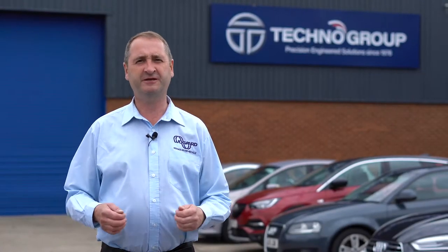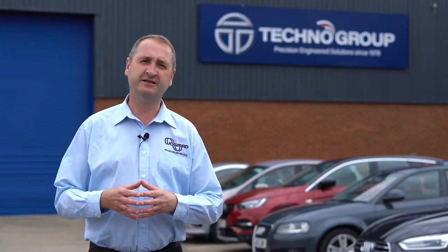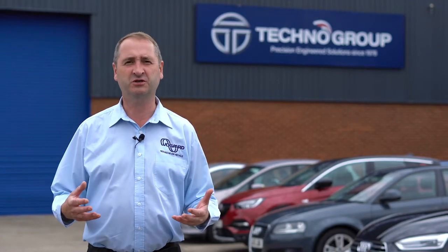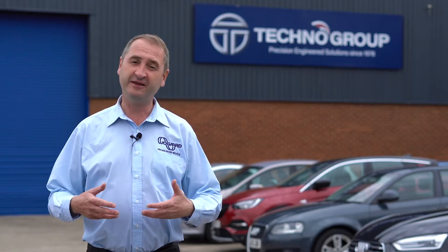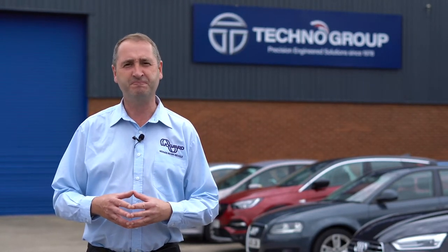We're in Rugby today visiting Techno Group Precision Engineering. This facility, along with our other facility in St. Leonard's, houses a multi-machine fleet of machine tools — various machines doing various things which we're going to go and take a look at. And these are, of course, working in tandem with our WoGuard Coolant and Oil Saver. Let's go and take a look.